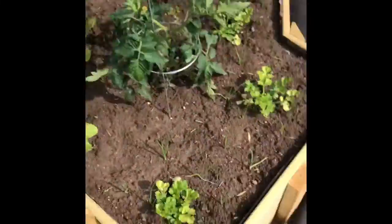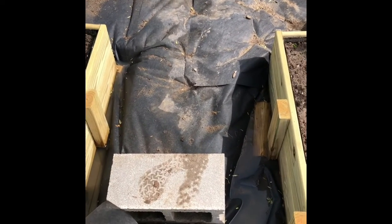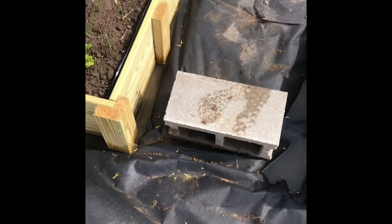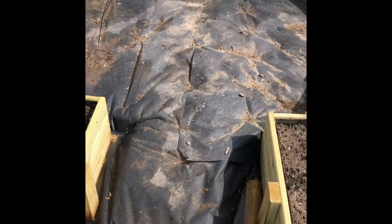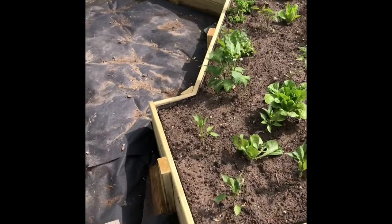I was going to put gravel in the middle part this weekend — see how right there in the middle, that's going to be my walkway. I was going to put gravel in there this weekend, but it's so wet. I was kind of hoping for it to dry up soon, but with all this rain, we'll see. It'll either happen this weekend or next weekend. But that's an update on my garden — week one.